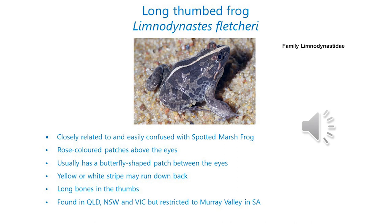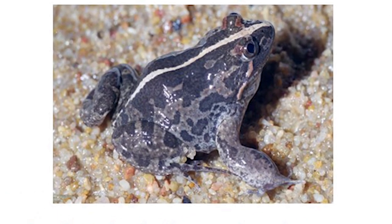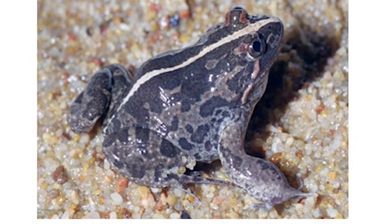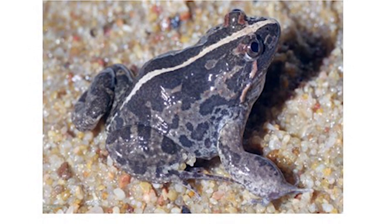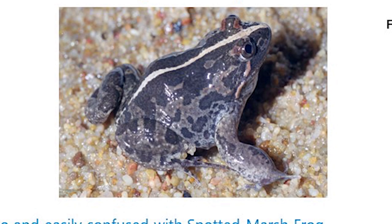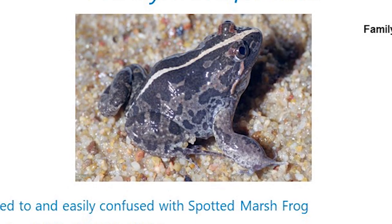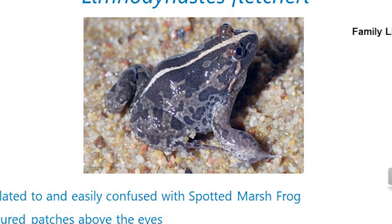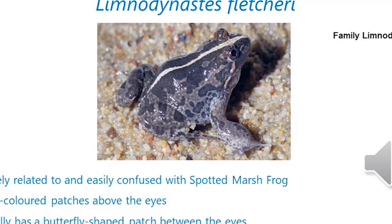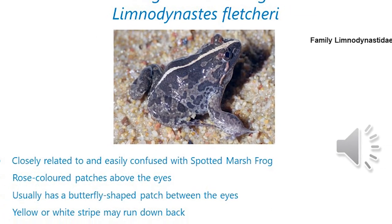One of the easy ways to distinguish the long thumb frog is by the rose-coloured patches above their eyes — on what you might call the eyelid. They typically have a butterfly-shaped patch between those eyes, and they may have a yellow or white stripe running down the back, often they don't. When they don't have a stripe, that butterfly pattern stands out more clearly. The name long thumb frog comes from the fact that they've got long bones in their thumbs, though the exact reason for this isn't entirely clear.